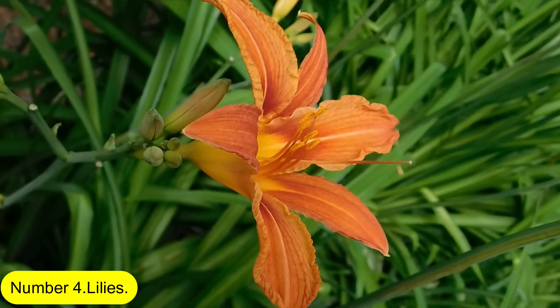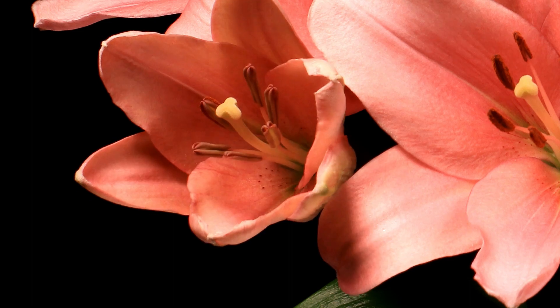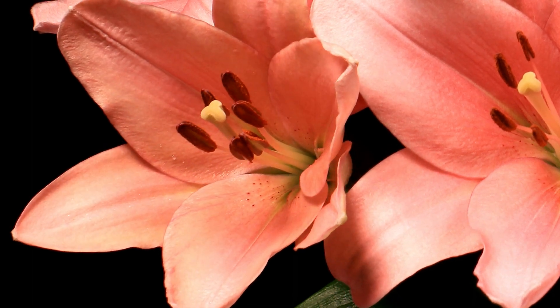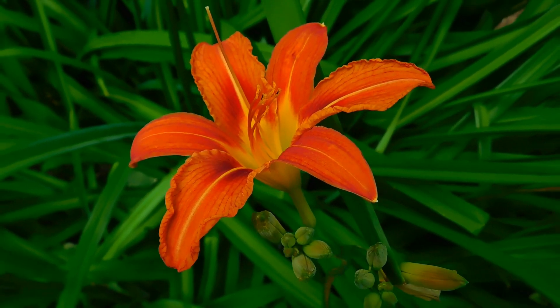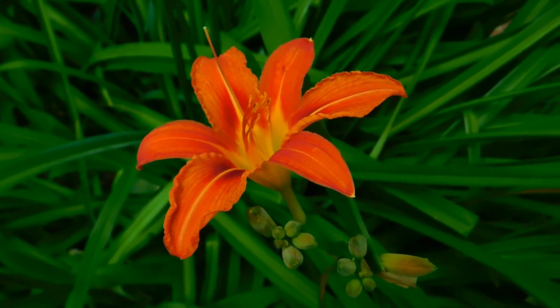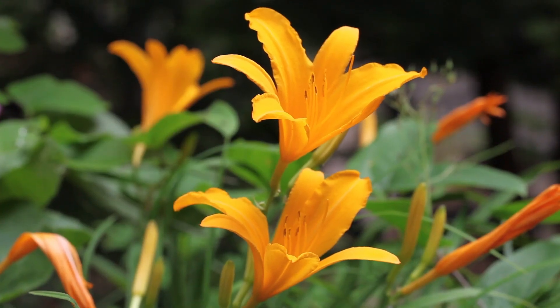Number 4: Lilies. Lilies are excellent summer border flowers and are useful in bouquets of cut flowers. Any time between autumn and spring, plant the bulbs 15 to 20 centimeters deep in a sunny location with rich, well-drained soil. It's preferable to grow them in pots to subsequently transplant if your soil is heavy or moist.